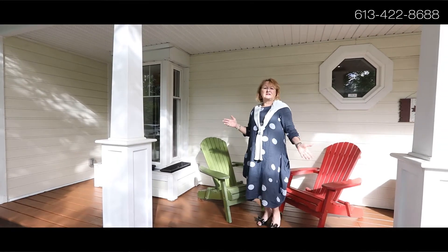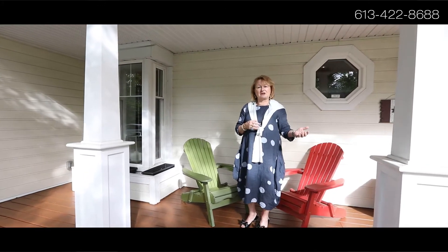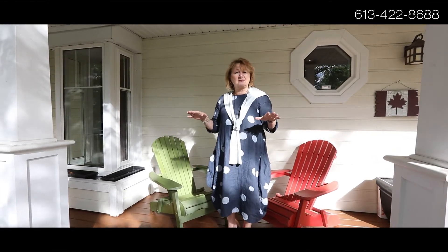The one thing about this house that I think is exemplified in many elements throughout is the sense of character. We see elements like beaded board, barn doors, beautiful specimen samples of granite, Carrera marble, and many more. I know that you will be thoroughly enchanted when you go through this wonderful family home. Please give us a call at Engel & Volkers Ottawa Central, 613-422-8688.